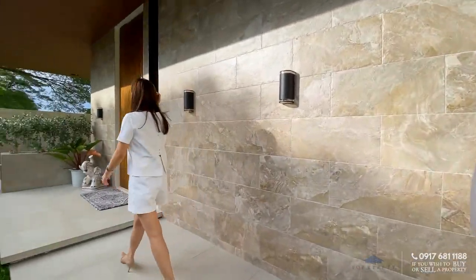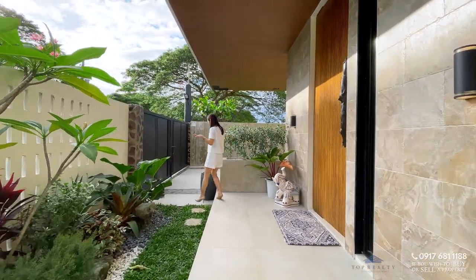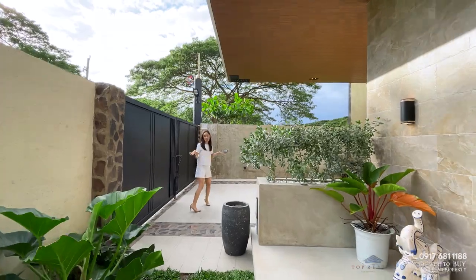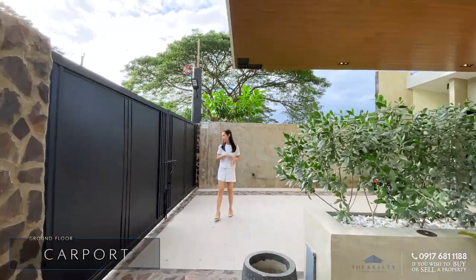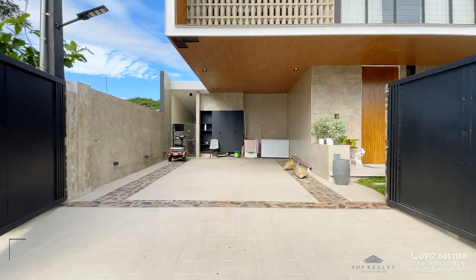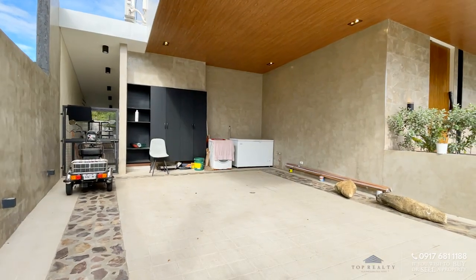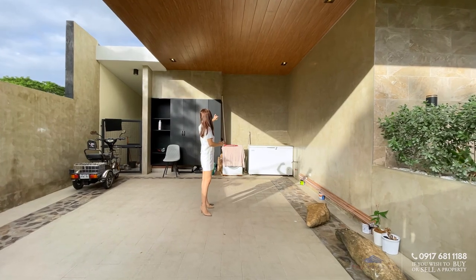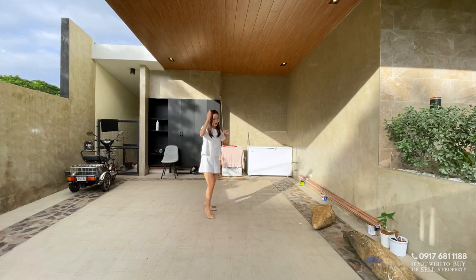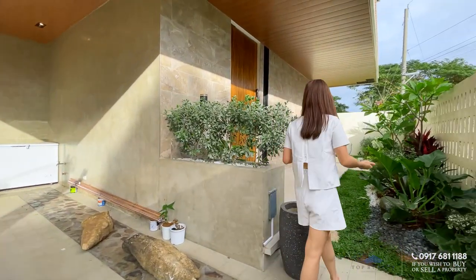Before we head to the main door, let me show you the two-vehicle carport. You have metal gates here, a covered area that can definitely fit two vehicles, plus additional storage and a nice ceiling light.